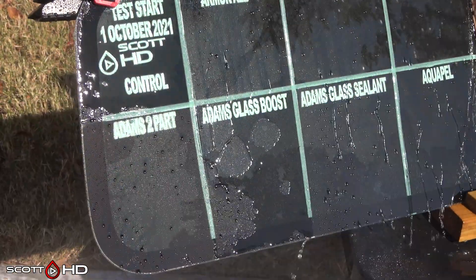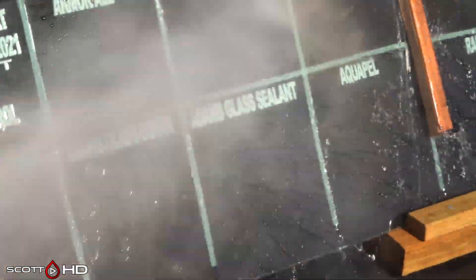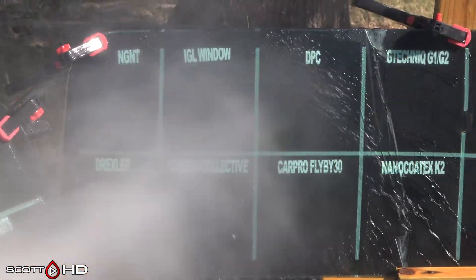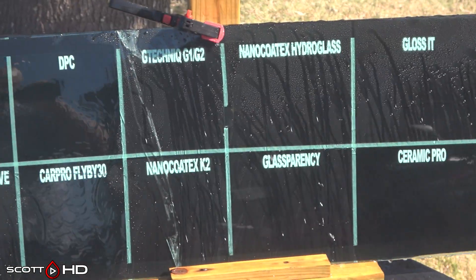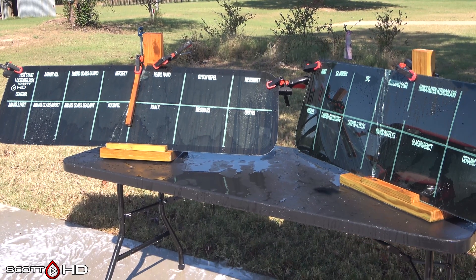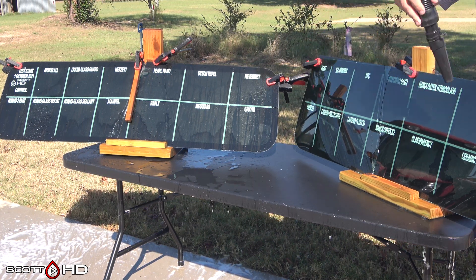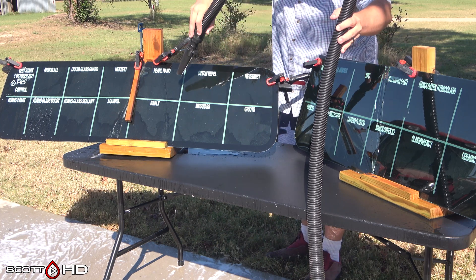Adam's Glass Boost is pretty close to getting to the weak point. The glass sealant looks like it's doing okay. Aquapel and Rain-X — two that have been around a long time — are both still performing as advertised. As for surprises, I'd say all three failures are pretty surprising to me. IGL, DPC, and Ceramic Pro — at least two of those are pretty big names. If you've used any of these products, let me know in the comments how long you've gotten out of them.